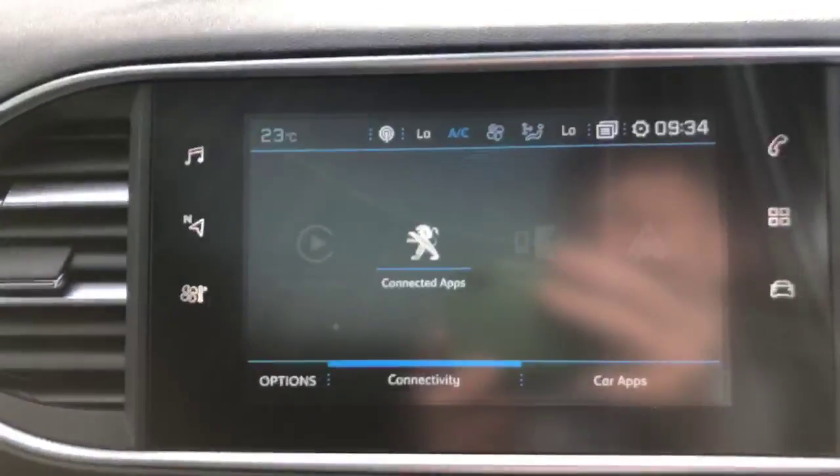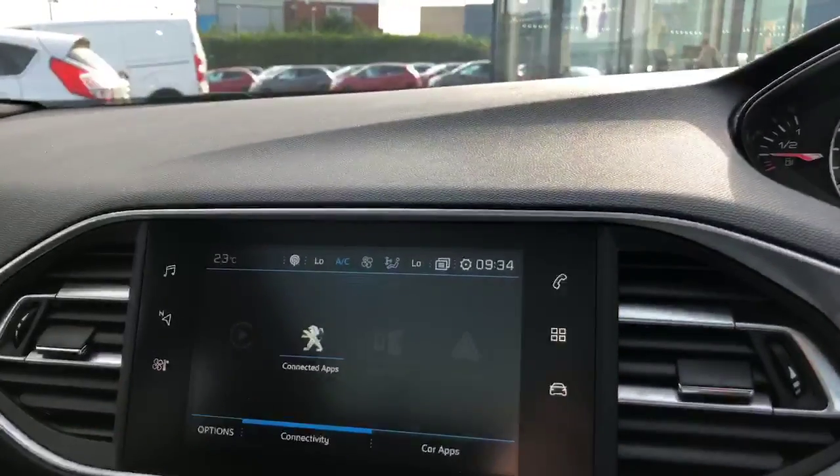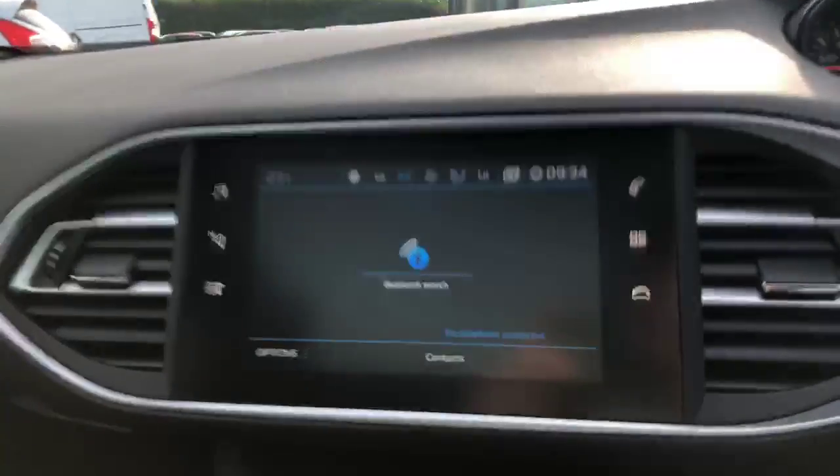You can connect to your phone by Apple CarPlay, MirrorLink, or Android Auto, and you have access to your phone book.